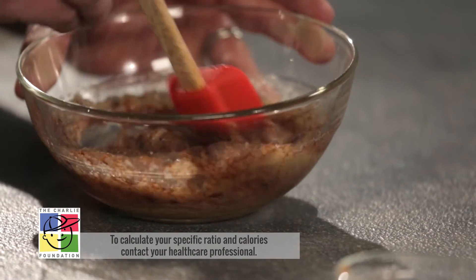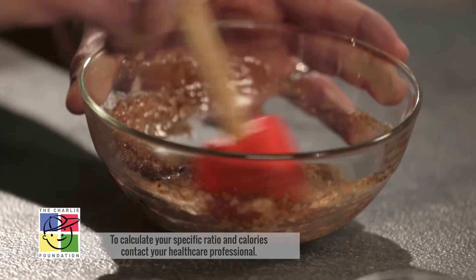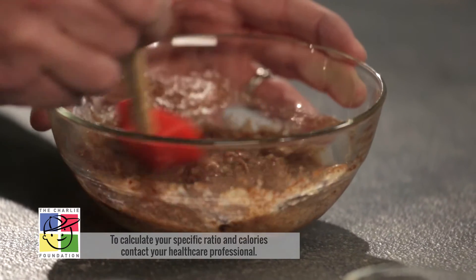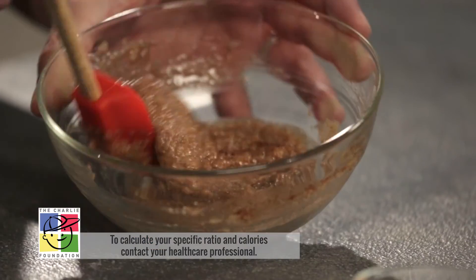The ratio for this recipe is two to one, and to make it even faster in the morning I've weighed the ingredients the night before. Make sure that you scrape the sides to incorporate all of the ingredients.